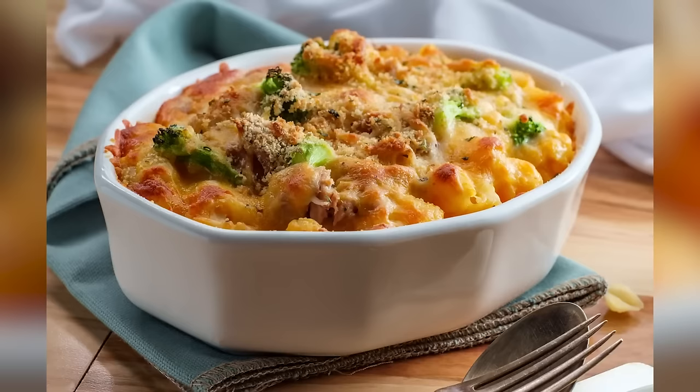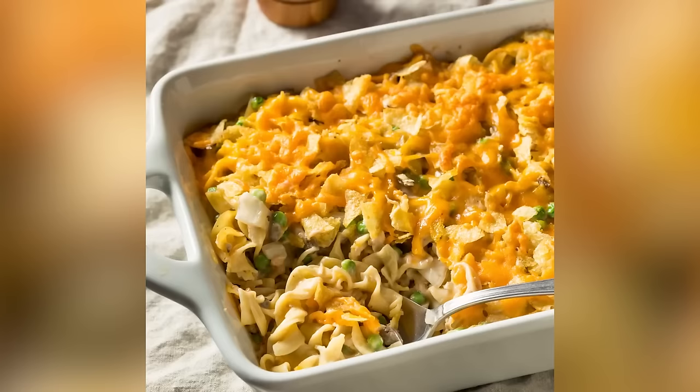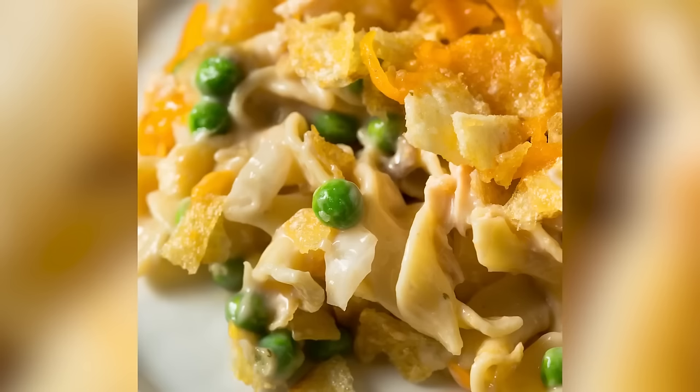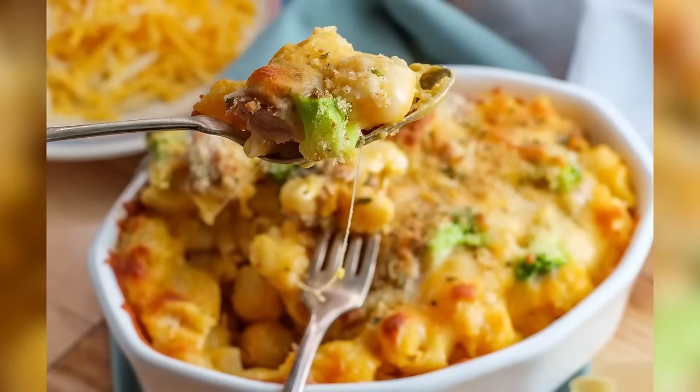Tuna noodle casserole wasn't invented in the 50s — the recipe first appeared in 1930 in a magazine published in the Pacific Northwest. It was popular in the region well into World War II, where it gained popularity as a cheap, quick dish. By the 50s, it had spread to the Midwest, where it became a mainstay on many dinner tables for decades to come, until the late 90s and early 2000s spelled its downward trend.